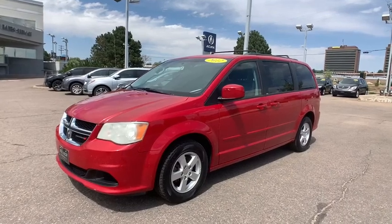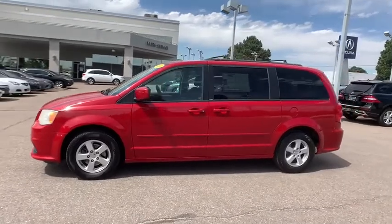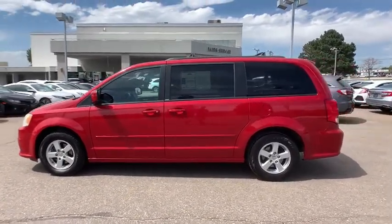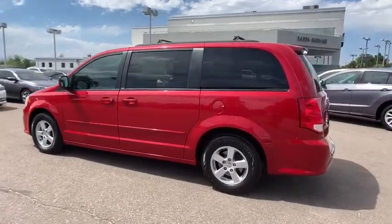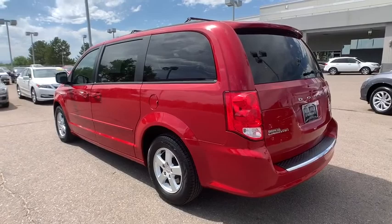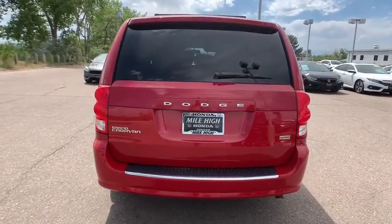Take a ride in the 2012 Dodge Grand Caravan. The Dodge Grand Caravan received the government's highest front and side crash rating of five stars. Its vast interior is widely praised, with an innovative seating arrangement, versatile cargo storage, and enough entertainment features to keep the kids entertained on road trips.